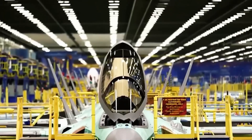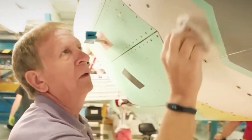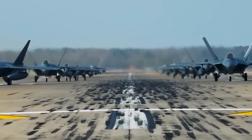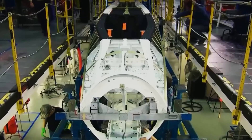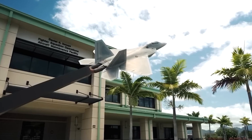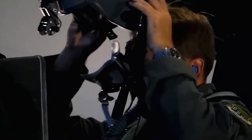The development program incurred a substantial cost of $66.7 billion, from research and development to production and indirect expenses. Serial production commenced in 1997 and concluded in 2000, constructing 195 units including pre-production models. The unit price of the F-22 Raptor, as assessed by the U.S. General Accounting Office by the end of 2010, amounted to $41.7 million.